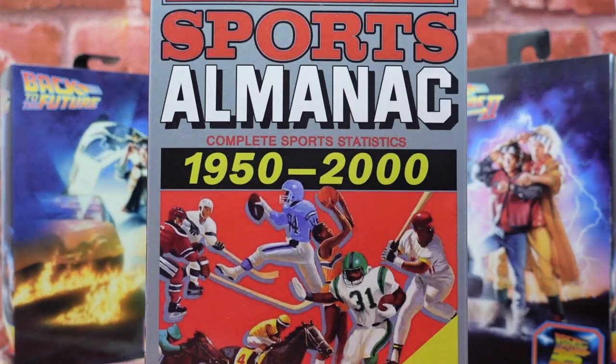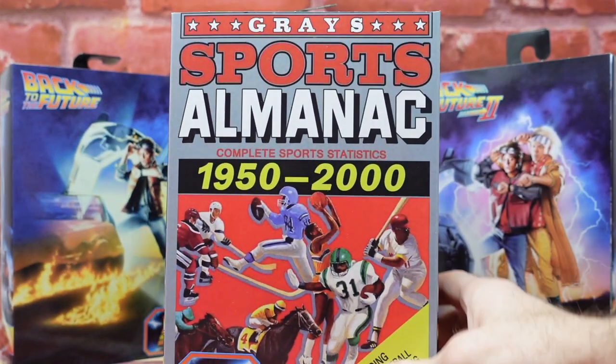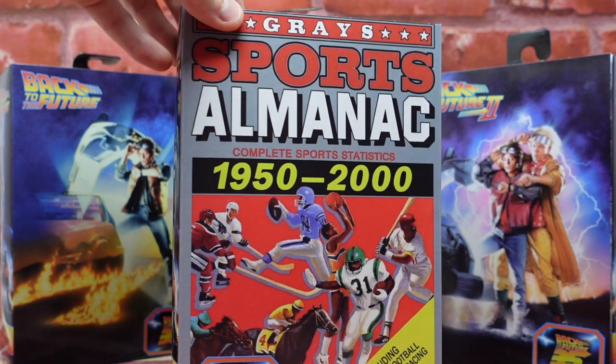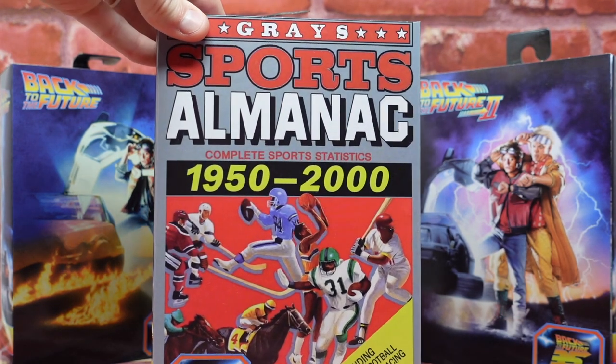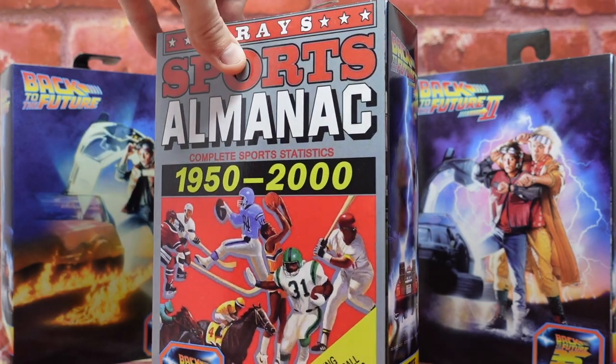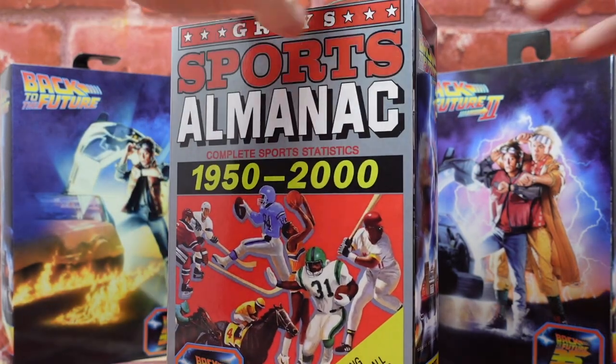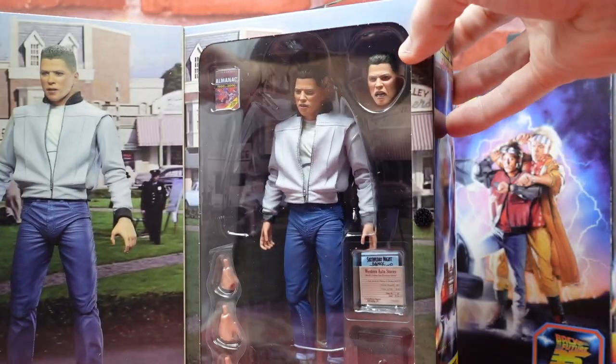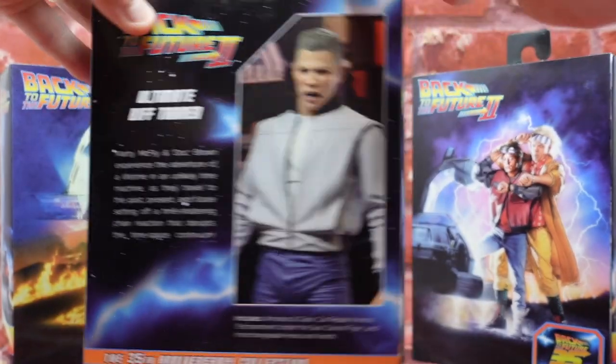Taking the absolute cake is Biff Tannen because it has this amazing gray sports almanac packaging which looks absolutely fantastic. It makes me wish I was not an out-of-the-box collector — I may have to hang on to this box. But let's go ahead and get these guys out of their plastic prison and examine them up close.